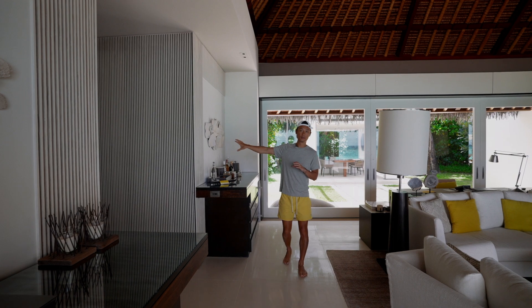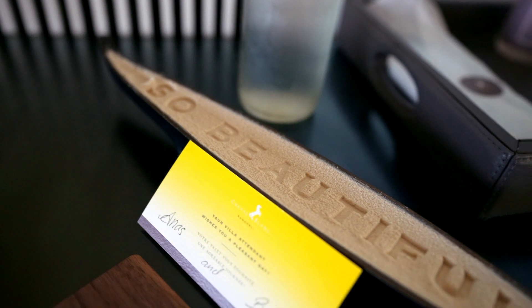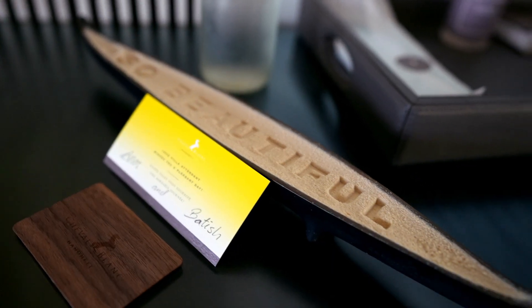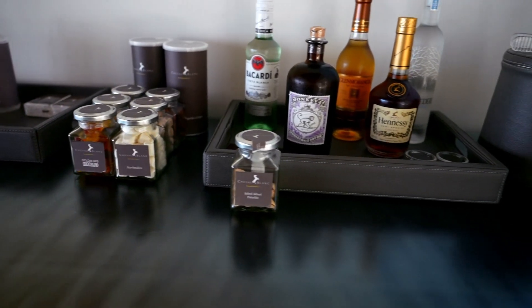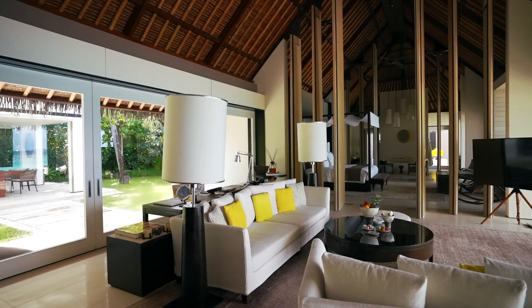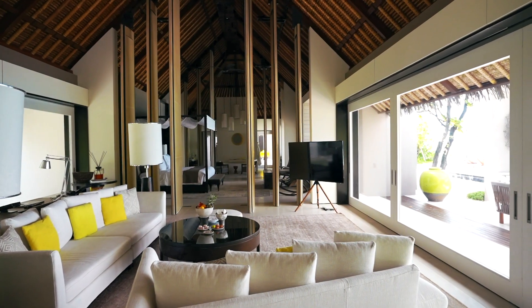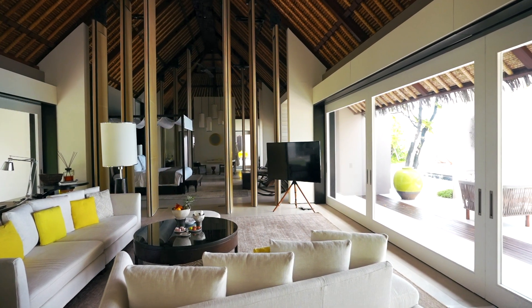While we have a butler's pantry with a full-size fridge and microwave, there is also a full mini bar here. All items are complimentary except for alcoholic beverages — I think that's a pretty nice touch. They don't nickel and dime you here. You can see that this villa is extremely bright and spacious, partially thanks to the sliding doors, with a ton of natural light coming through.